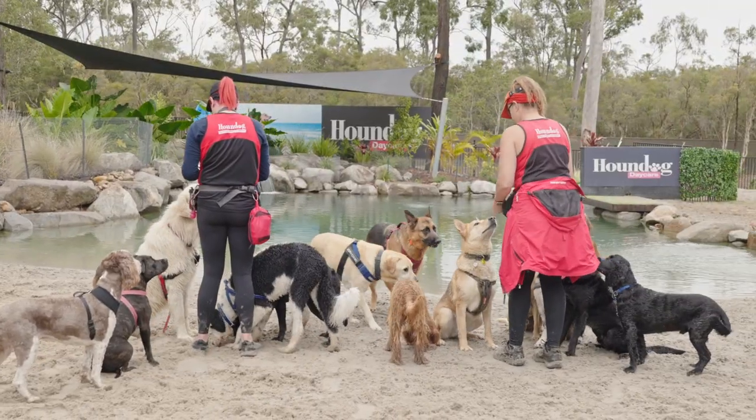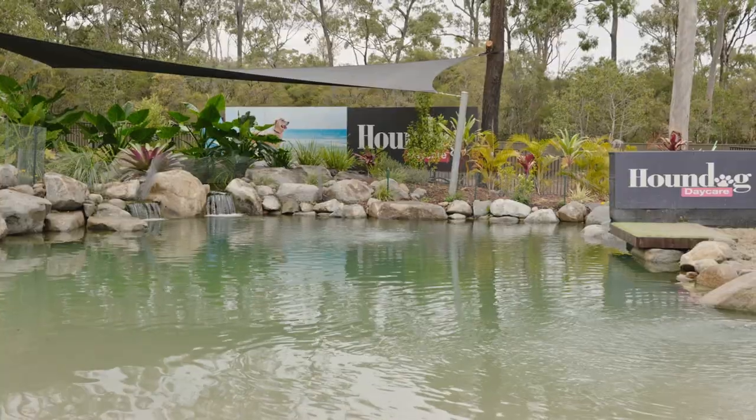Some of these dogs maybe have small backyards or whatever, and they come here and actually experience water.